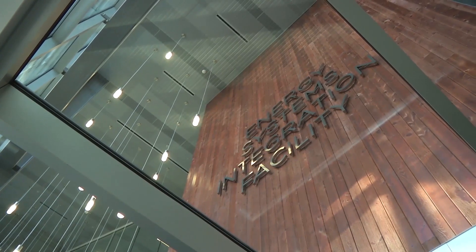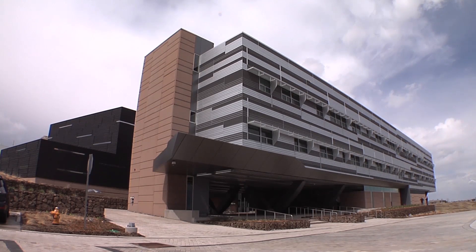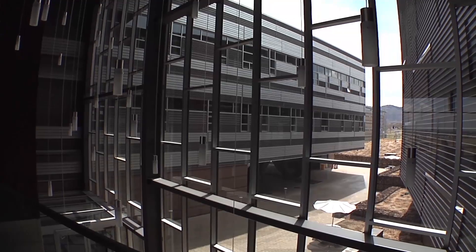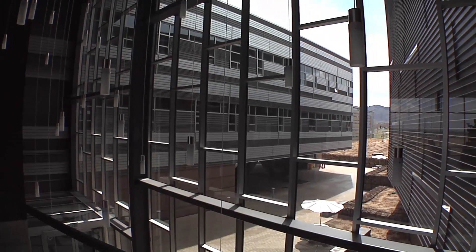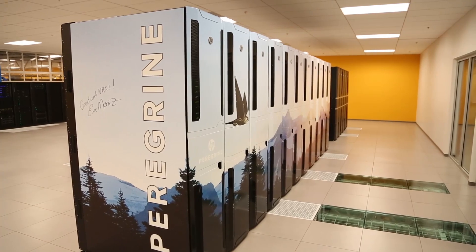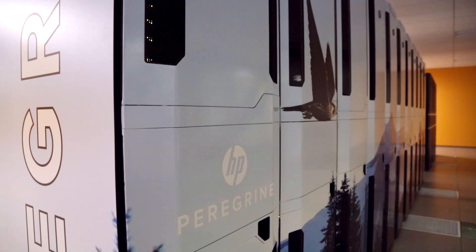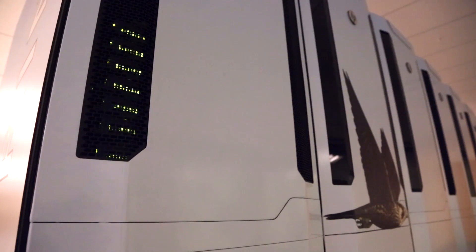The Energy Systems Integration Facility, or the ESIF, is a one-of-a-kind research facility on our campus. It's our flagship facility for integrating renewables into our energy systems. We have a supercomputer in the ESIF that is the world's most energy-efficient supercomputer, in that it doesn't require mechanical air conditioning to cool it, enabling it to be one of the most efficient, if not the most efficient, computer in the world.